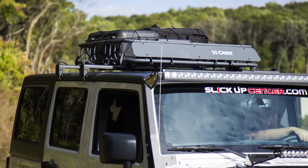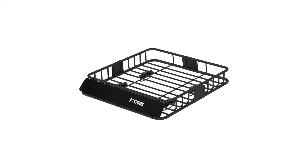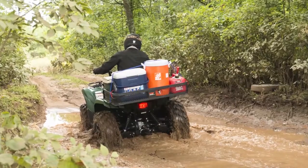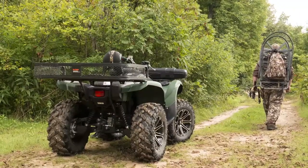A roof-mounted cargo carrier is available as well. This model can be altered from its original 10 square feet of storage to 16 square feet by installing the extension piece. Curt's ATV cargo basket can be used as an ATV or UTV cargo carrier.